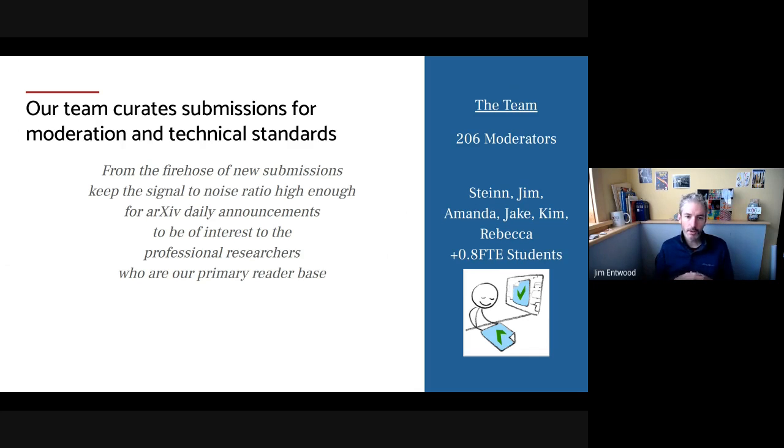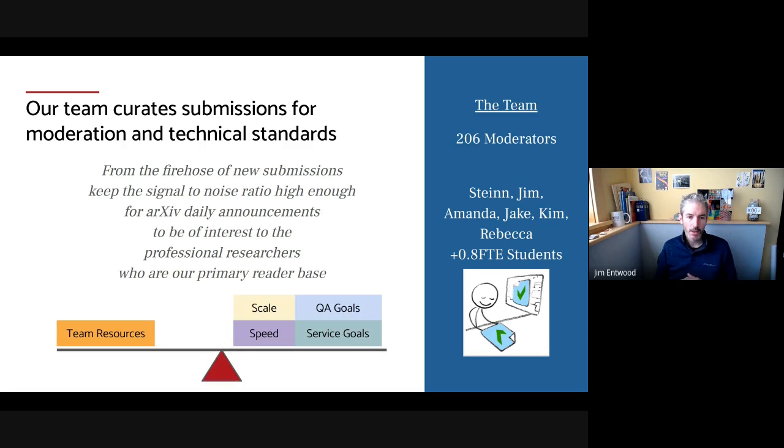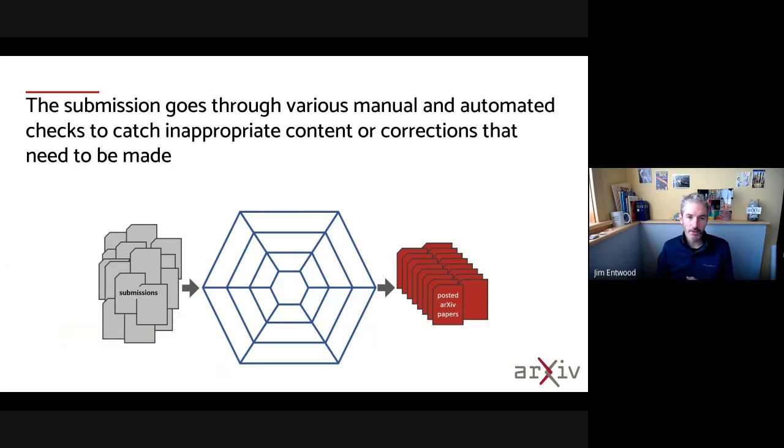Who's doing the work? Primarily volunteer moderators. These are subject experts in their field and we have 206 of them who are internationally based. We also have our team of Stein Sigurdsson, arXiv scientific director, myself, Amanda, Jake, Kim, and Rebecca, as well as some Cornell students to help with the effort. We're trying to do a certain number of papers at a certain speed while meeting our quality assurance and service goals with the resources we have — finding this balance of speed, quality, and scale.